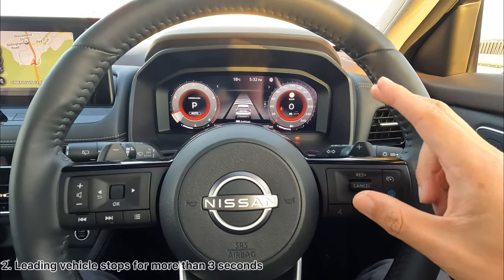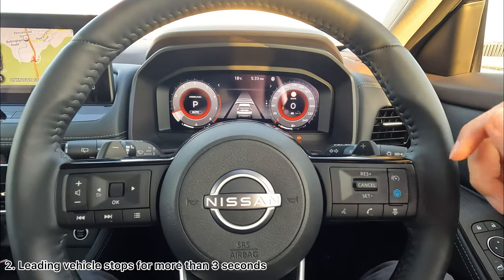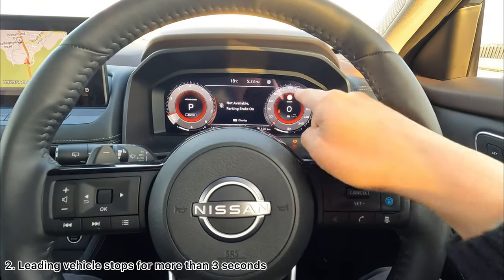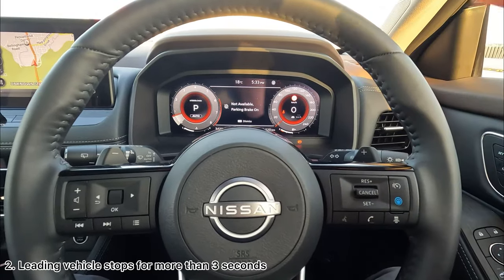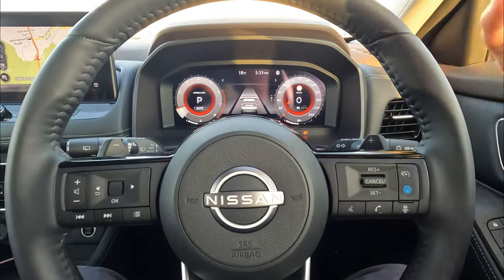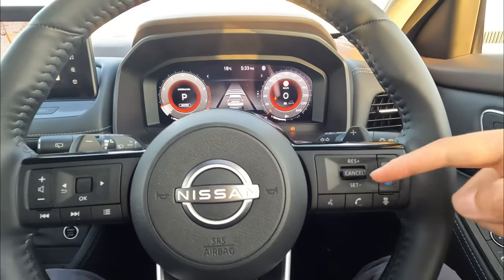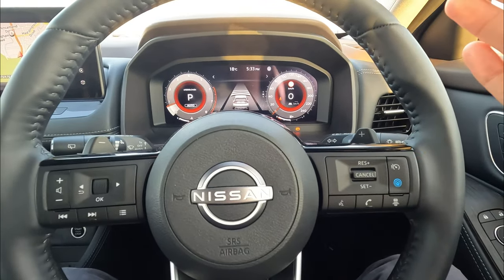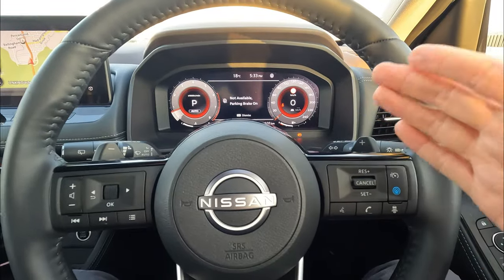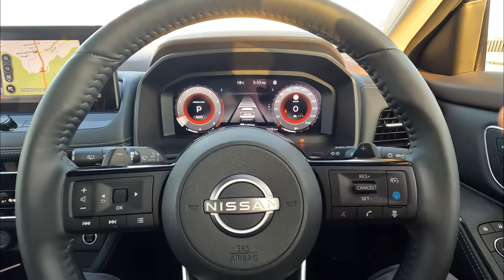Second scenario: if the vehicle in front comes to a complete stop and stays longer than three seconds, your vehicle will not automatically resume cruise control. There are a few ways to restart. First way is to click the resume button — it will resume back to your set cruise control speed and the vehicle will start moving. Second way is to tap the accelerator; as soon as the vehicle rolls into motion it will resume back to cruise control and you can release the pedal. The last way is to push down to set — it'll set back to 30 km/h, the lowest set speed, and then resume.